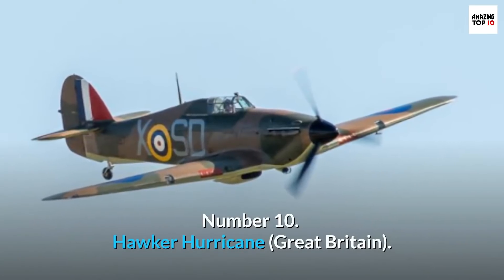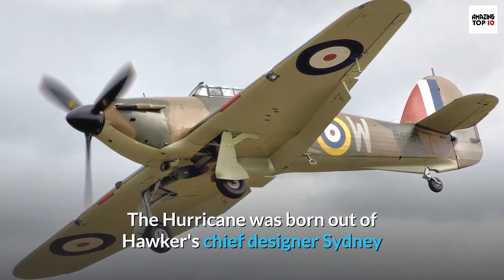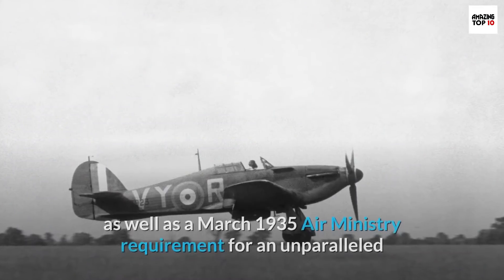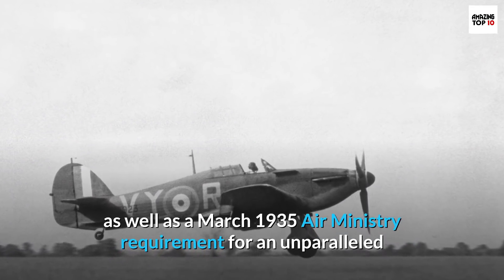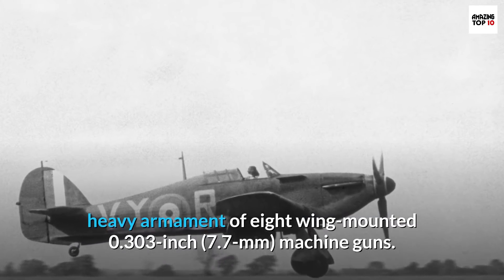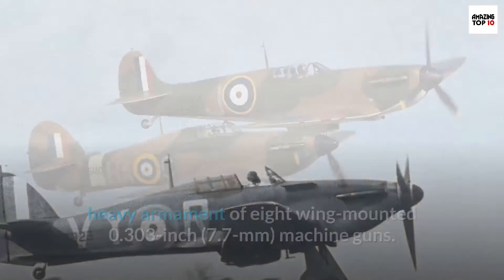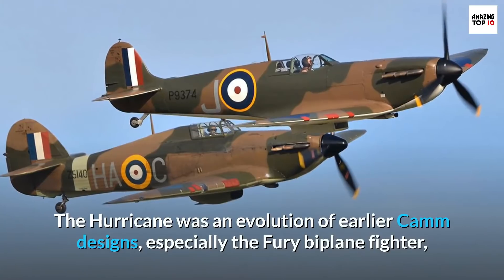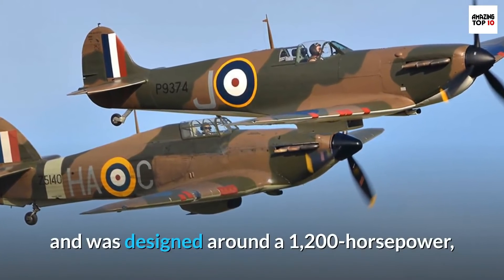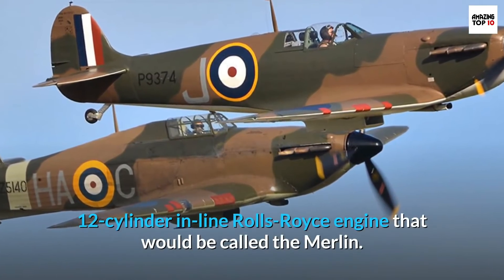Number 10: Hawker Hurricane, Great Britain. The Hurricane was born out of Hawker's chief designer Sidney Cam's attempts to build a high-performance monoplane fighter, as well as a March 1935 Air Ministry requirement for an unparalleled heavy armament of eight wing-mounted 0.303-inch machine guns. The Hurricane was an evolution of earlier Cam designs, especially the Fury biplane fighter, and was designed around a 1,200-horsepower, 12-cylinder inline Rolls-Royce engine that would be called the Merlin.